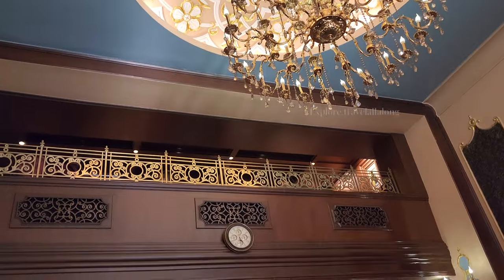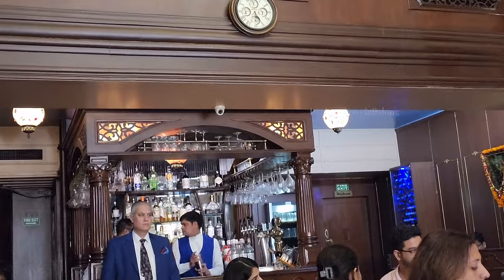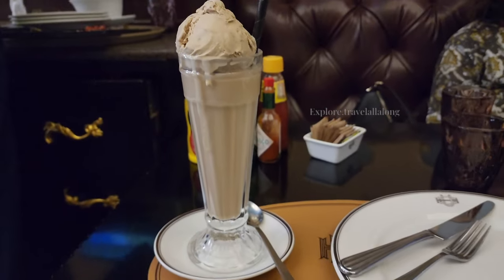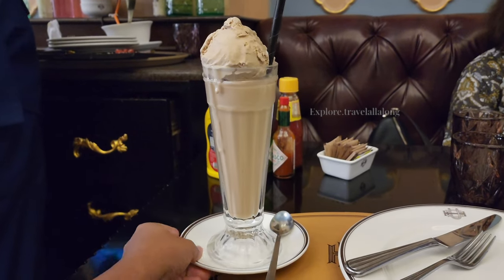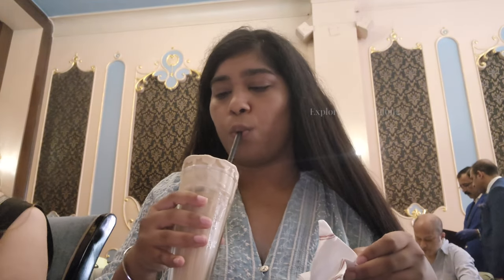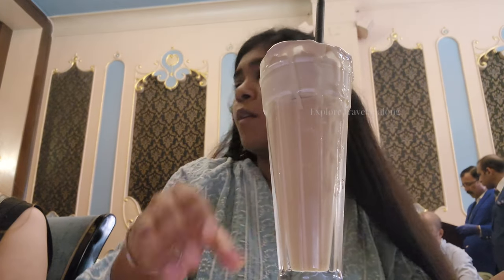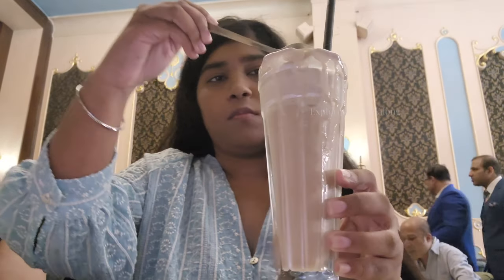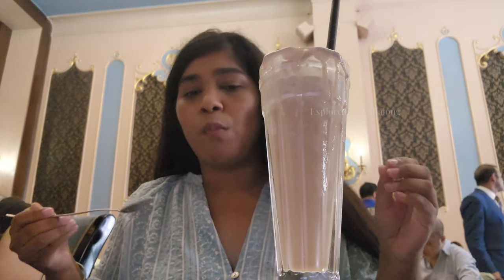The cuisine they serve is Mughlai, Chinese, and European. I am very interested in shakes, so the first thing I ordered is cold coffee with ice cream. The presentation was very impressive — the glass is very interesting and huge. The ice cream is coffee flavored and the coffee itself is very strong, so the combination is very fun.